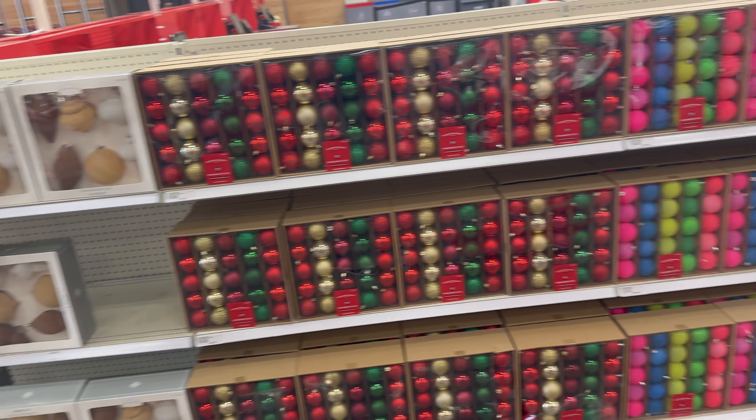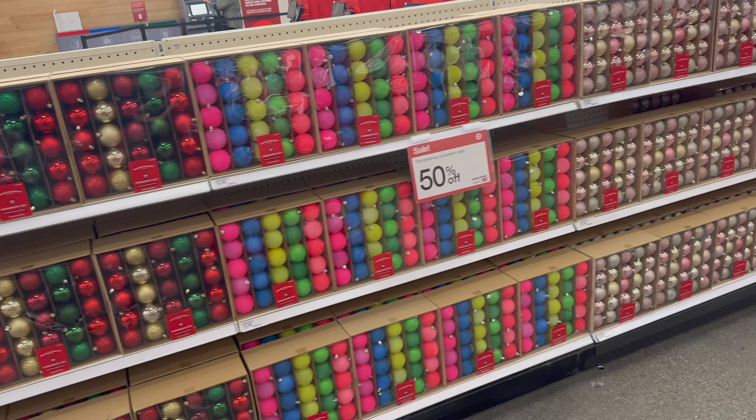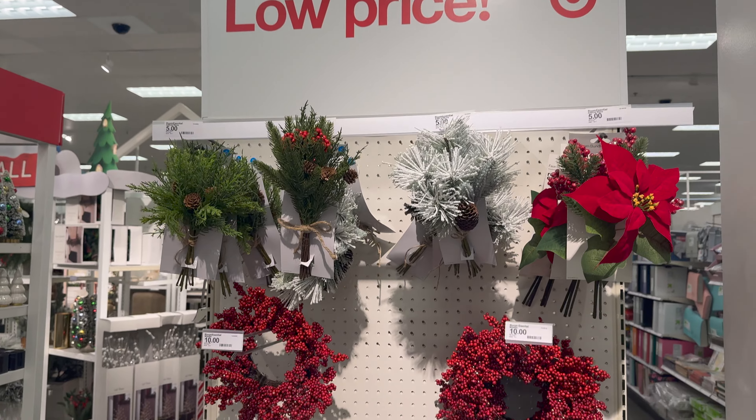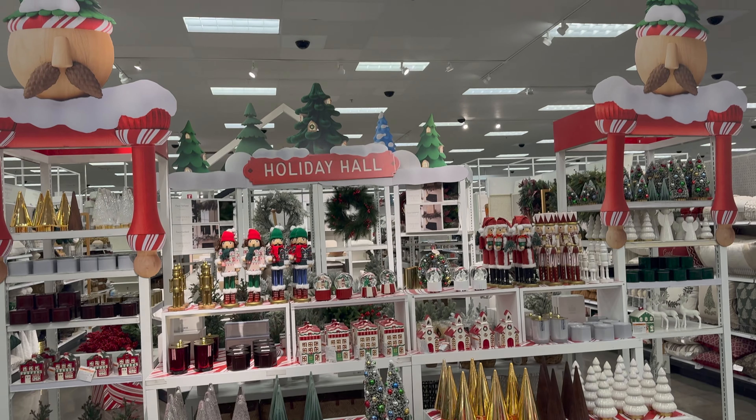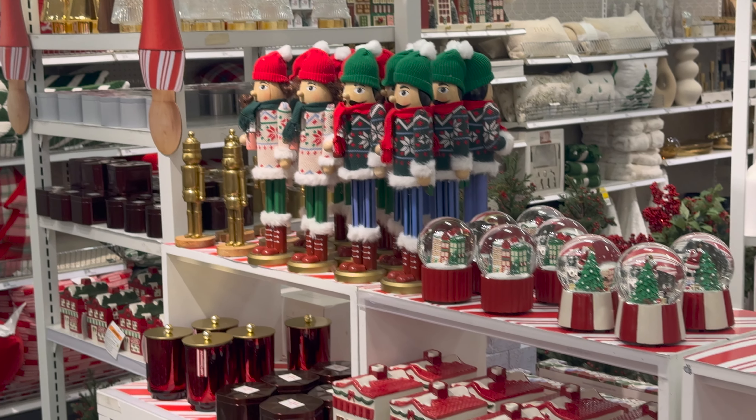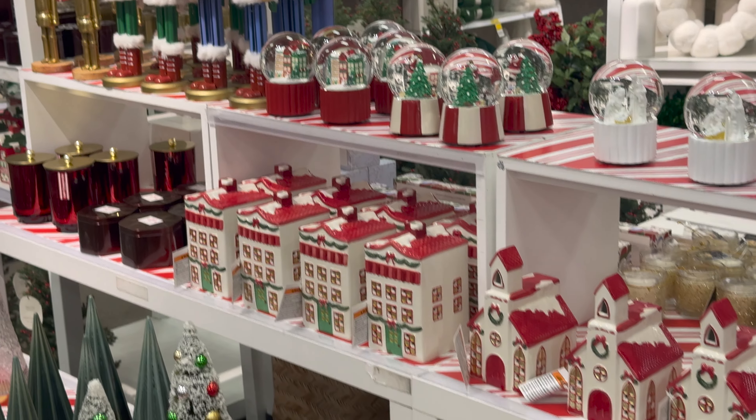I actually wanted to get a new Stanley Cup. Look at this beautiful color — it matches the wall that I recently did in my bedroom so beautifully. But when I was there, I noticed that they were already starting to put out their new holiday collections. So we're going to go ahead and check it out right now. Let's see what is new for the winter and holiday collection 2024 at Target.